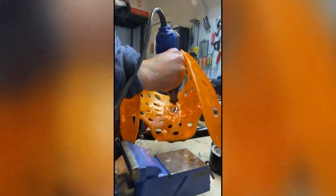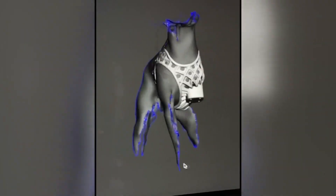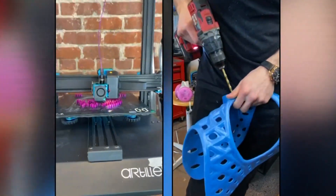He definitely needed the helmet — he was headbutting everything. Adam and Alex make the animal prosthetics using computer technology they created with specialized 3D printing technology. It's the combination of technologies that really makes a difference.